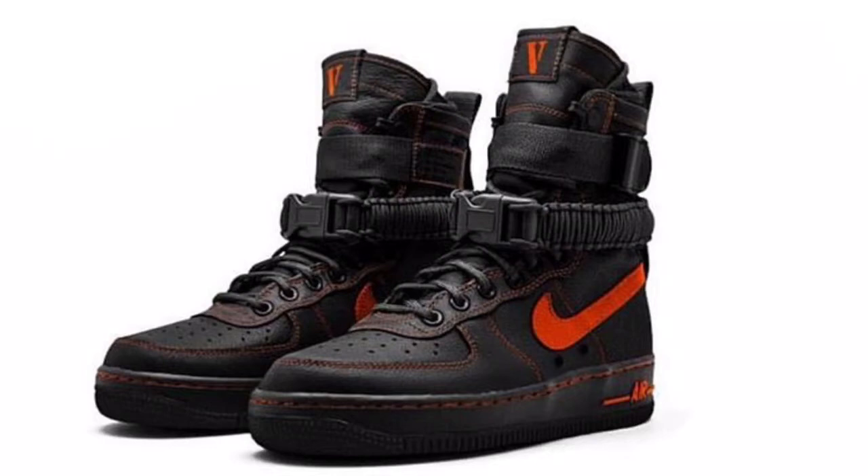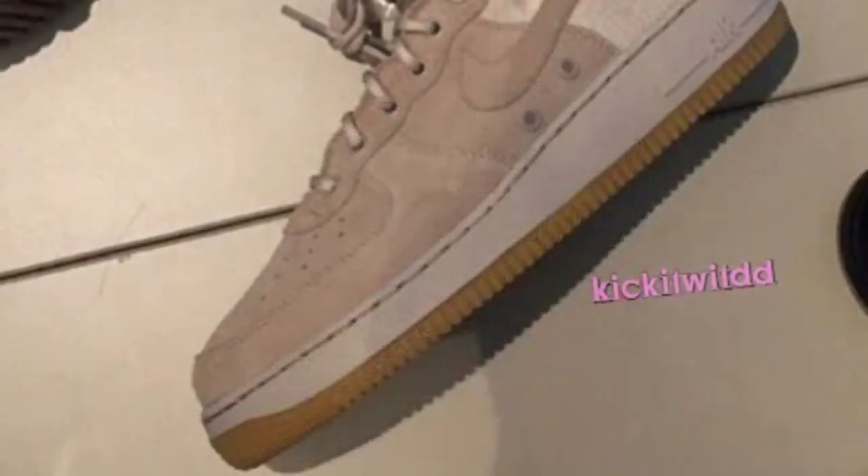Yeah, this is the next colorway they're dropping. This is supposed to be dropping in December — no exact date, but it will be dropping in December. The colorway is black and orange. It's okay, I'm not really feeling it, but that's one of the colorways. The next one is like a tan suede with a nude, off-white maybe, with a gum sole.